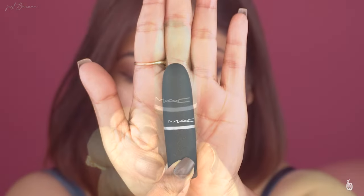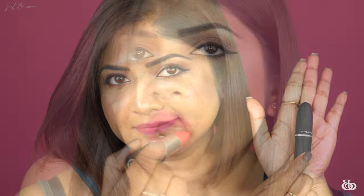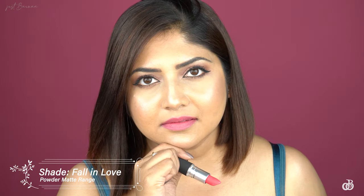Starting off with the first lipstick — this is their Powder Kiss matte lipstick. Powder matte lipsticks are moisture-infused matte lipsticks that give a blur, soft-focus color. This shade is 'Fall in Love.'